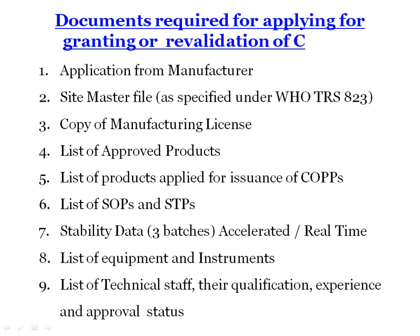These are the documents required for applying for COPP or for revalidation of COPP. The first document is the application from the manufacturer, then the site master file, copy of manufacturing license of that product, list of approved products, and list of products applied for issuance of COPP. The manufacturer also provides SOPs and STPs followed in the manufacturing plant, and stability data for the last three batches.